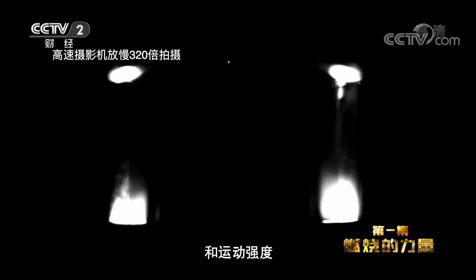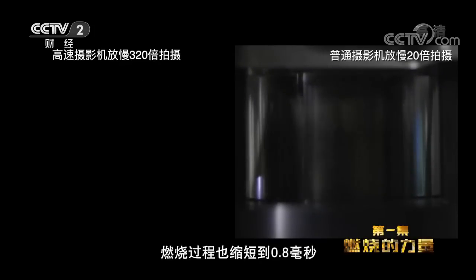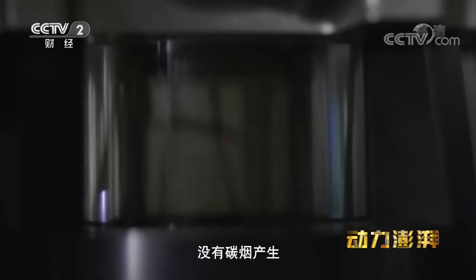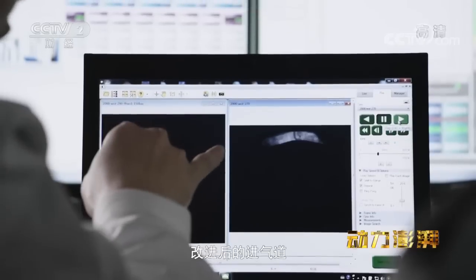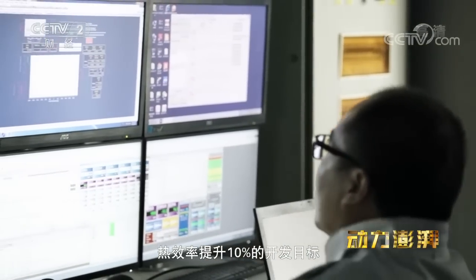透明的气缸内,改进后的进气道增加了空气进入气缸的流量和运动强度,使得燃油与空气仅在4毫秒内就可以实现均匀混合,燃烧过程也缩短到0.8毫秒。淡蓝色火焰意味着燃烧过程非常充分,没有碳烟产生。根据试验结果测算,改进后的进气道可以实现发动机动力性提升15%、热效率提升10%的开发目标。